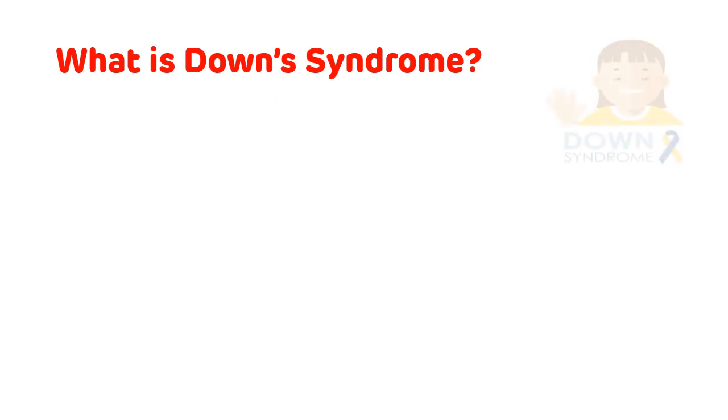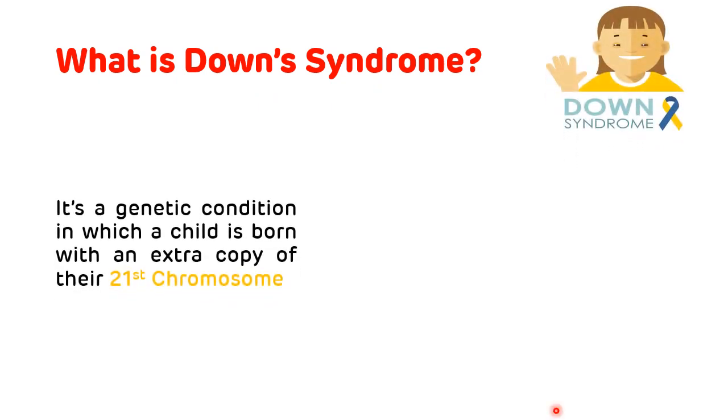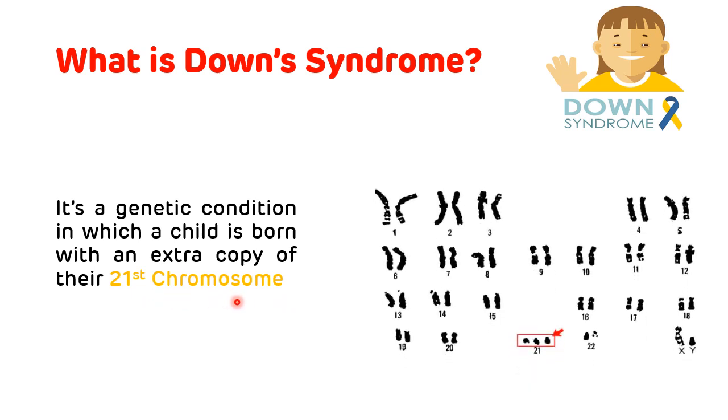First, what is Down syndrome? Down syndrome is a genetic condition in which a person is born with an extra copy of their 21st chromosome. That's why it is also called trisomy of chromosome number 21. Generally, normal individuals have 46 chromosomes arranged into 23 pairs, meaning each pair contains two chromosomes. But in Down syndrome, there is an extra copy in the 21st pair of chromosomes.